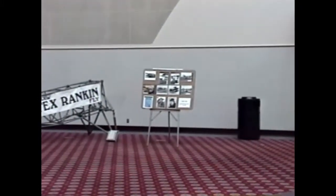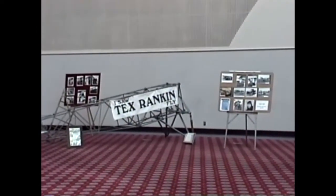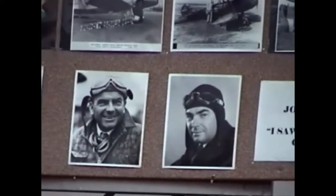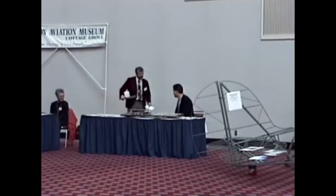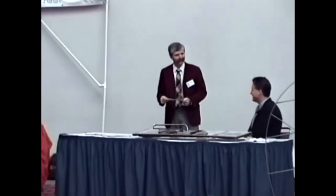Pan over here to the Tex Rankin exhibit. We've got photographs, and we've got the fuselage and the great bands. We've got some more photographs. There's one of our directors, Peter Stack.